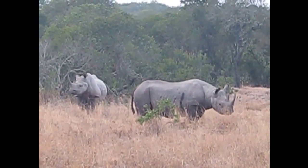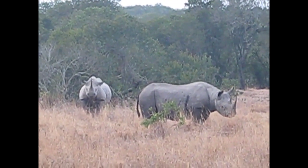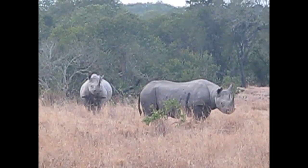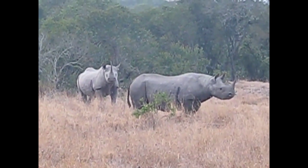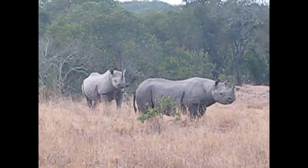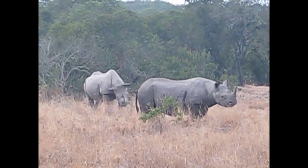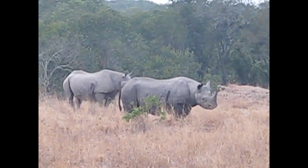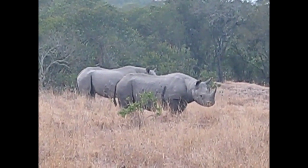Apparently this conservancy has something like 140 black rhinos, and the population is increasing — or at least it was over the past few decades. They started with just a dozen or so, and they also have white rhinos but many fewer — I think I read maybe 60 or so.